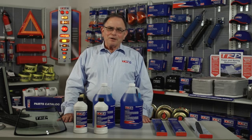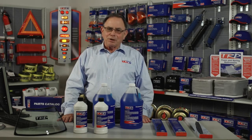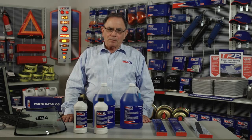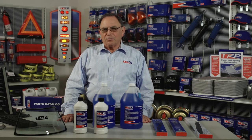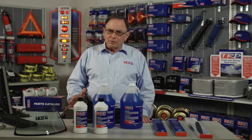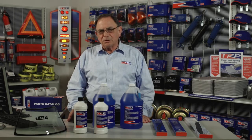Hello, I'm Buster Arthur, and I'm here today to visit with you about the TRP windshield wash program. Keeping a good, clear view of the road ahead of you is very important, and that's what the TRP products are designed to do on this program.